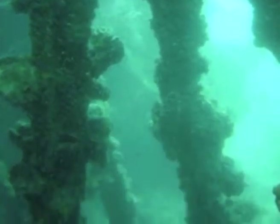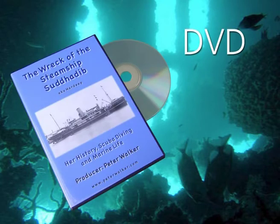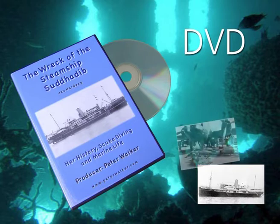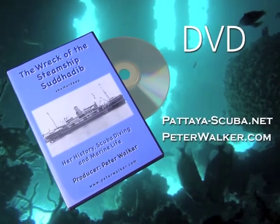If you are interested in knowing more about the Sutta Deep or Heart Deep Wreck, this DVD is available at most dive shops, produced by Peter Walker. It features the results of his historical research about the wreck, a section on diving the wreck, as well as marine life. You can also view it online at PattayaScuba.net or Peter's own website.